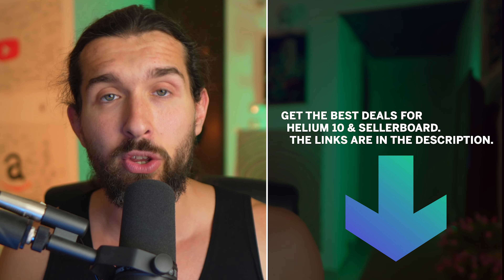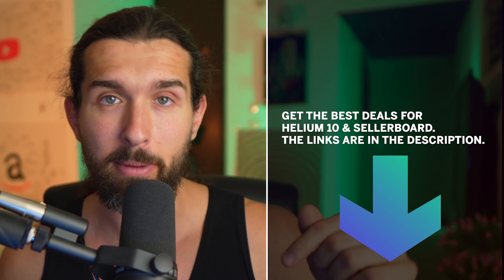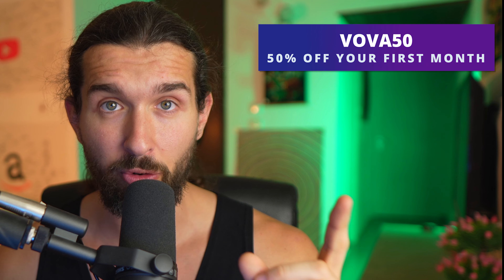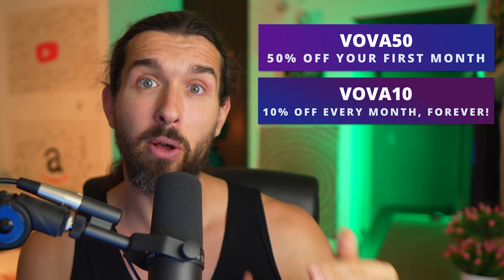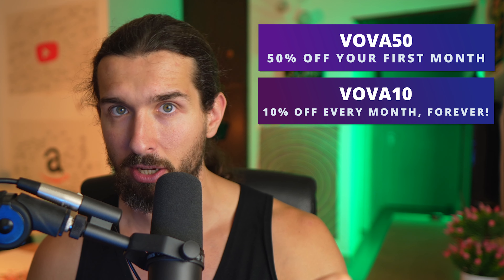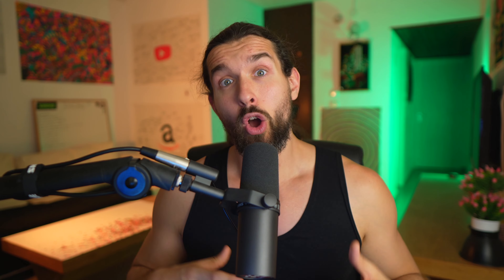I have experience and I want to share my real experience with you so you'll be able to make the best purchase and investment decision for yourself. In the description of this video, you're going to find special free trials for both Helium 10 and Sellerboard. There are also special discounts: VOVA50 grants you 50% off your first month on Helium 10, and VOVA10 grants you 10% off every month recurring on Helium 10. These are good for the monthly and yearly plans — Platinum, Diamond, and Alucard plans.